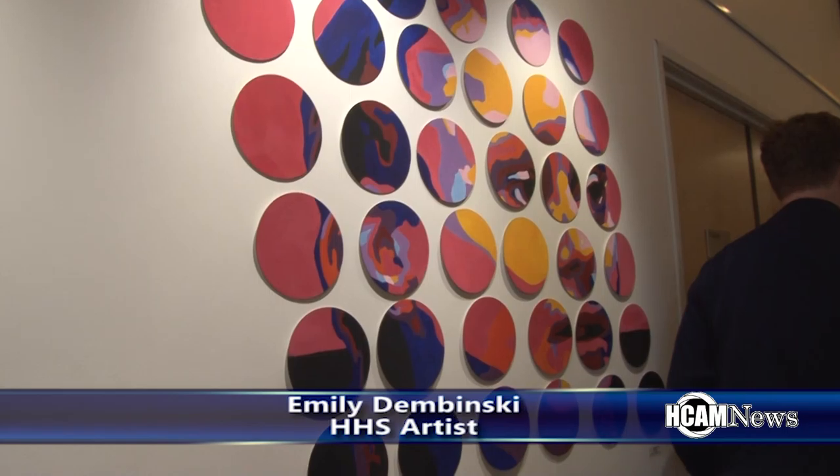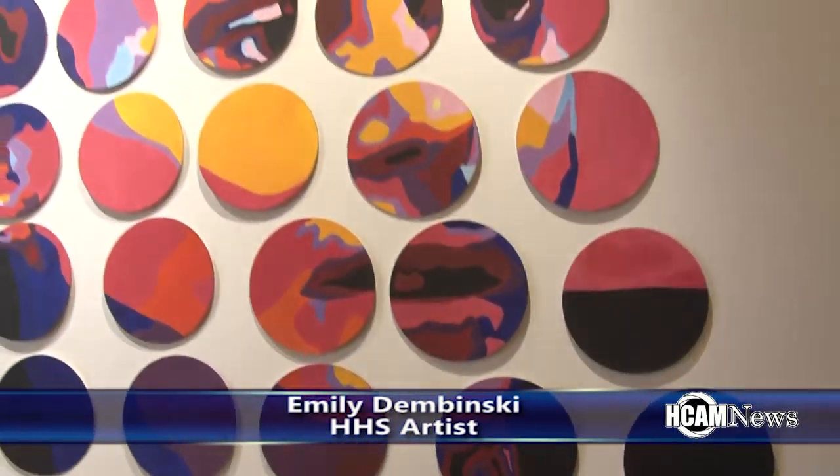How does it feel to have some of your work here at the HCA? It's amazing. It's honestly breathtaking to see everyone's art — not only mine, but all of my classmates who have been working on all these pieces for such a long time. It's great to see it all up in a space where people can enjoy it.